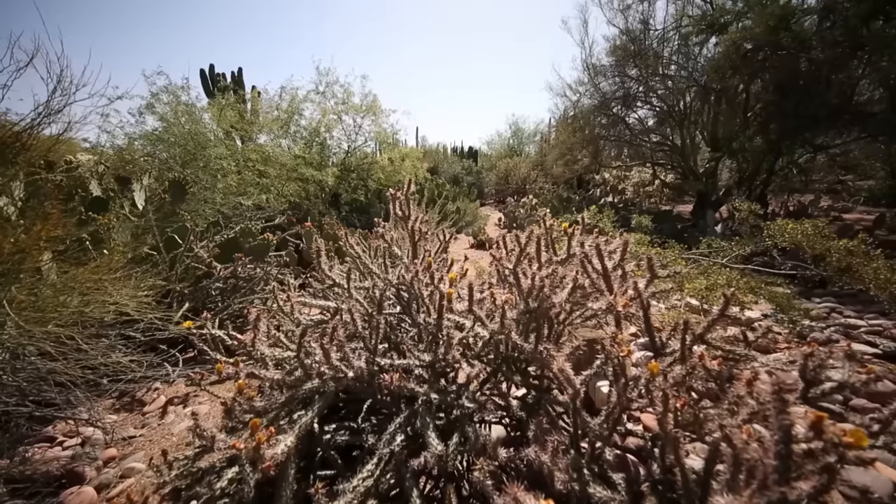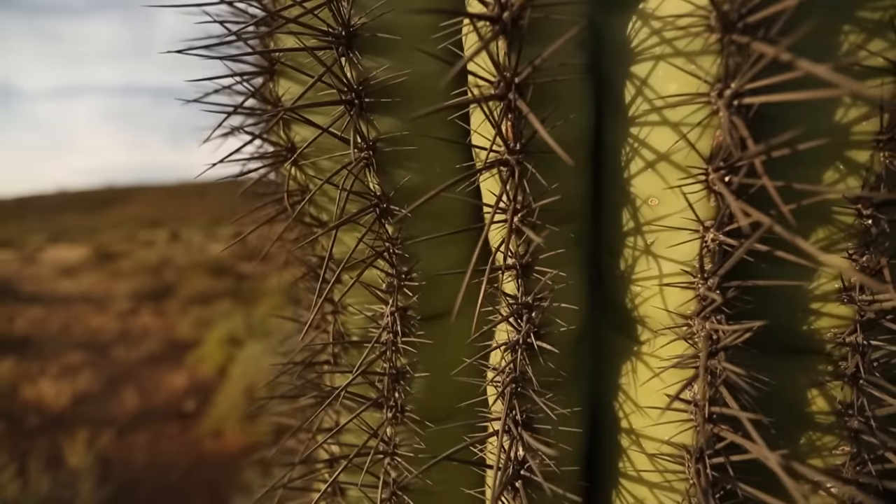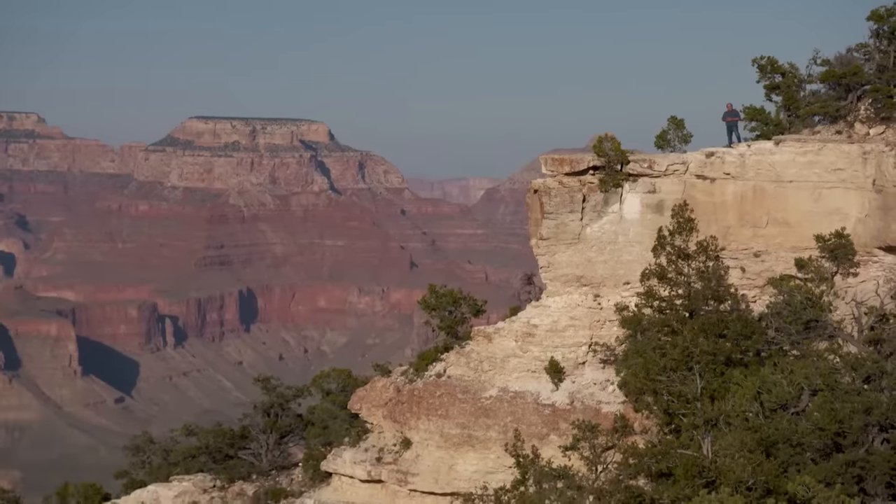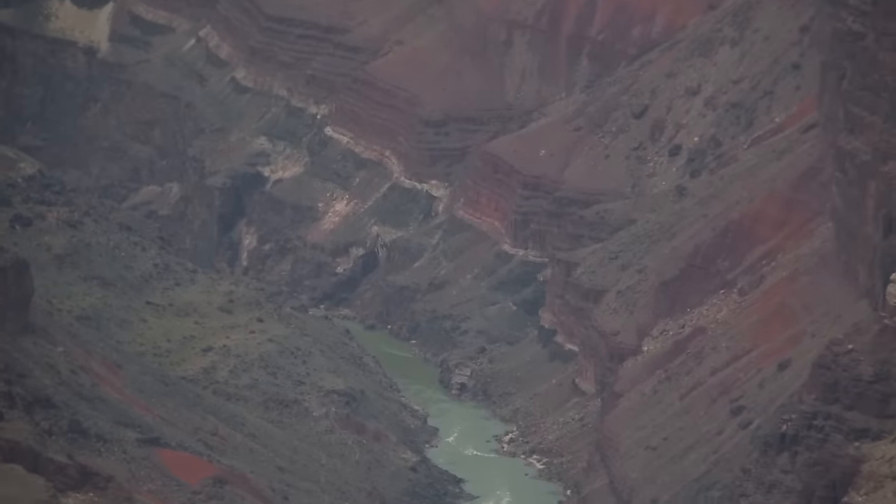Arizona is in the middle of the desert. There's very little access to fresh water. In places like Phoenix, about 200 miles to the south, they almost completely rely on this river as the source of their drinking water. But when they take it from here, they get more than just water.